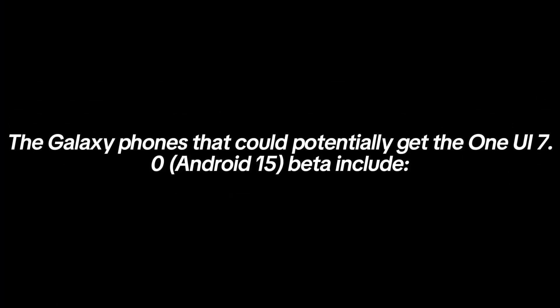The Galaxy phones that could potentially get the One UI 7.0 beta include: Galaxy S24 series, Galaxy S23 series, Galaxy S22 series, Galaxy S21 series, Galaxy Z Fold 6, Galaxy Z Flip 6, Galaxy Z Fold 5, Galaxy Z Flip 5, Galaxy Z Fold 4, Galaxy Z Flip 4, Galaxy Z Fold 3, Galaxy Z Flip 3, Galaxy F55, Galaxy F54, and Galaxy F35.